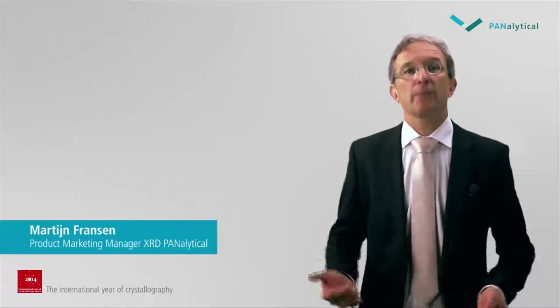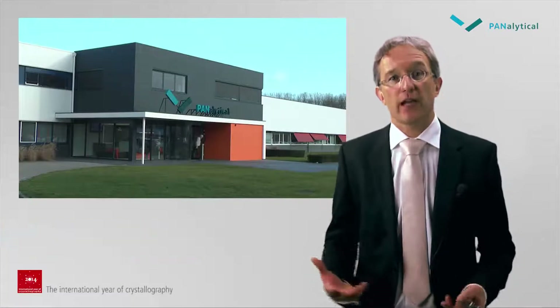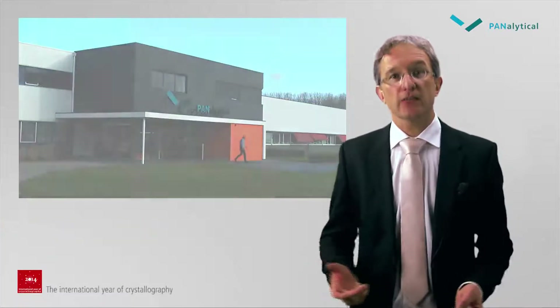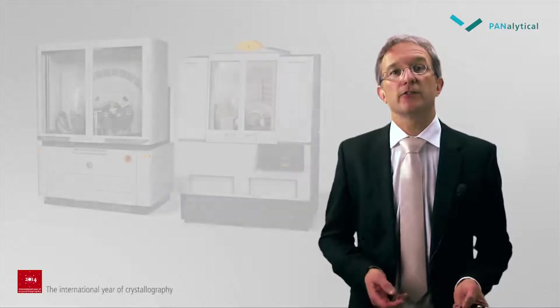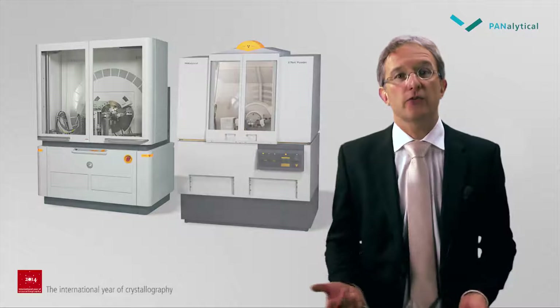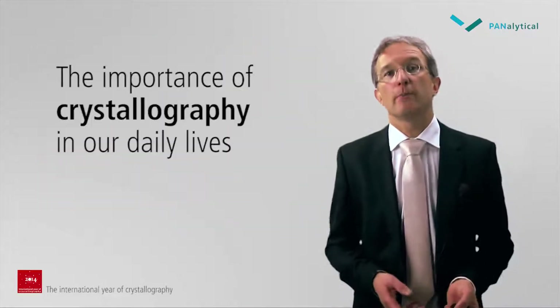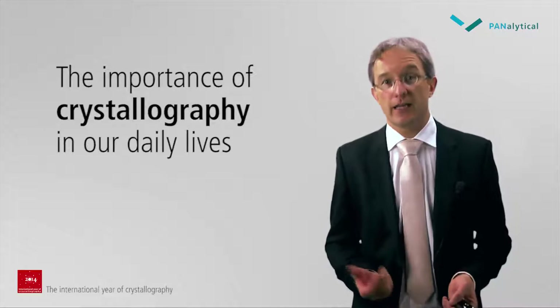Hello everybody, my name is Martijn Fransen. I represent Panalytical, one of the leading manufacturers of X-ray diffraction equipment. X-ray diffractometers are the main instruments used for studying the crystallographic properties of matter. In this short presentation I want to show you a few examples of the importance of crystallography in our daily lives.